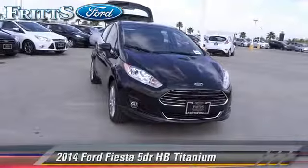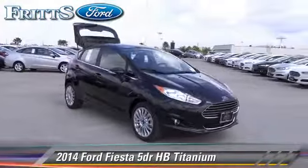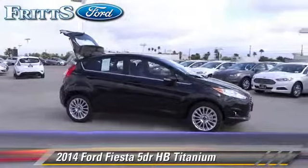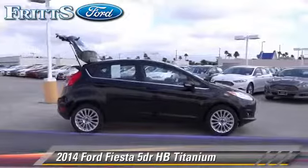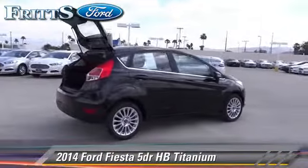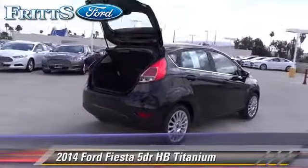With an automatic transmission, this vehicle is well equipped. This Ford features rear spoiler, alloy wheels, and tilt wheel. Safety features include traction control, ABS, and stability control.